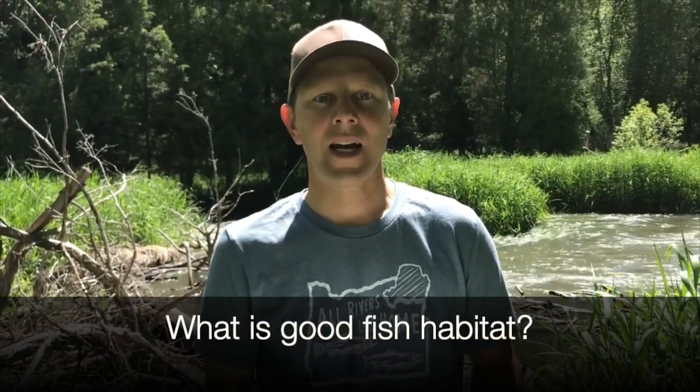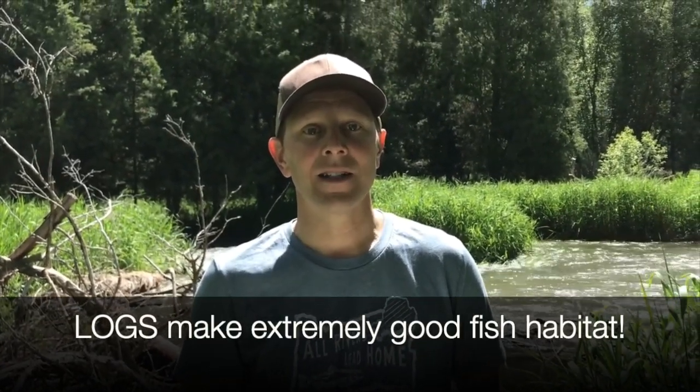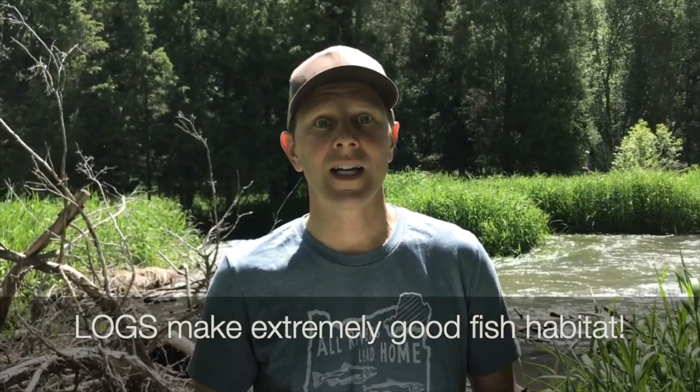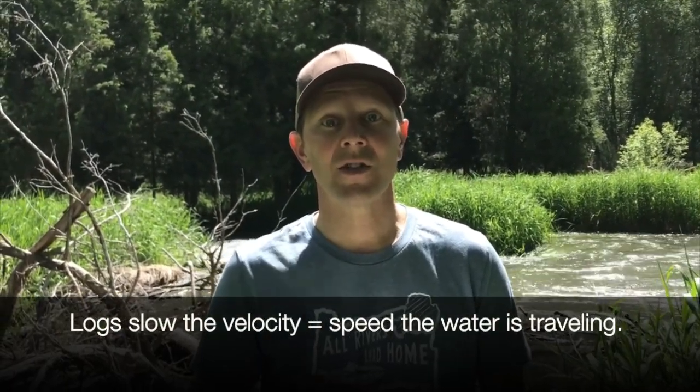So what is good fish habitat? Behind me you'll see some logs in the stream. These make extremely good fish habitat. They provide places for the fish to hide. They slow down the velocity — the speed at which the water is traveling — which makes for resting places for young and old fish.